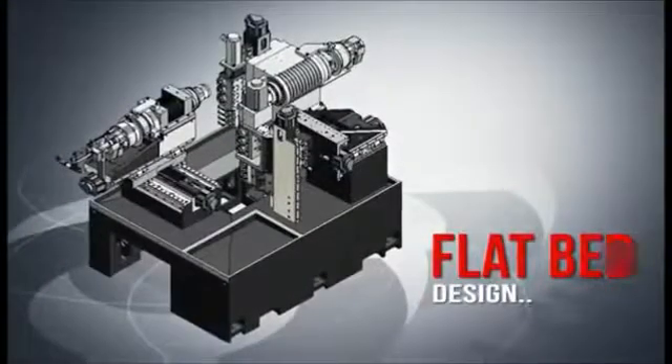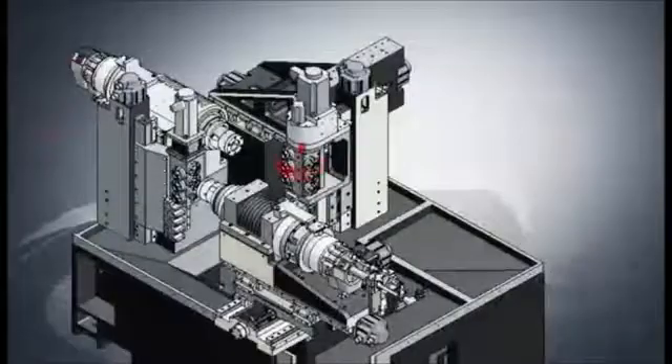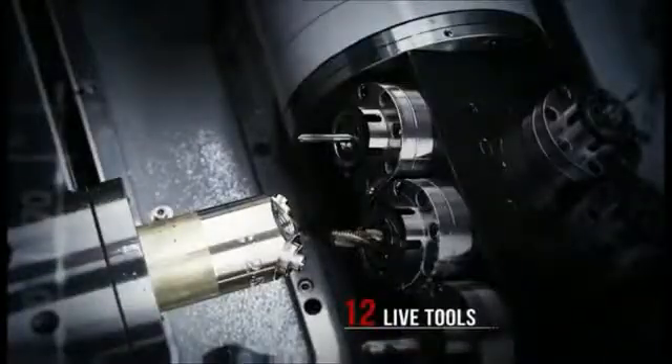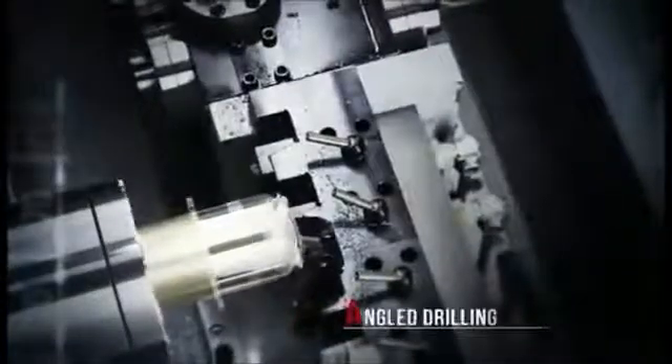The flatbed design with front and rear gang tool holders removes the space and interference issues that slot bed designs can have with smaller complex parts machining. The full 360-degree B-axis rotation provides maximum machining versatility, combined with 12 live tools to easily handle complex contouring or angle drilling operations.